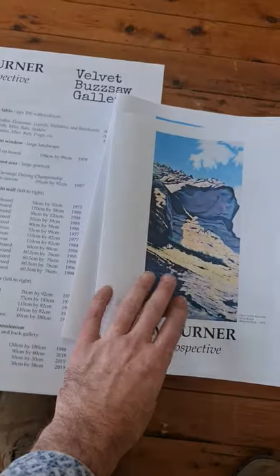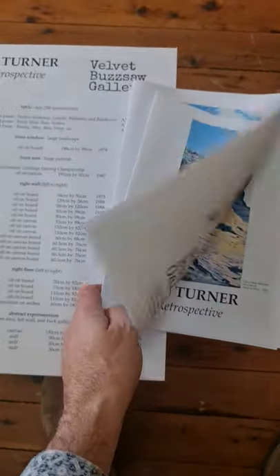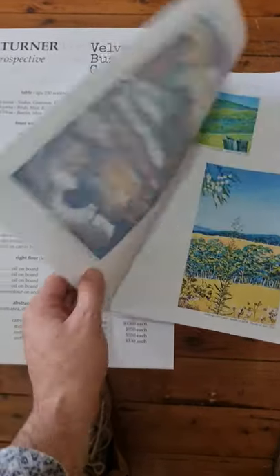So that wraps up the show. There are a few minor details — we'd like to get the prints and lithographs displayed a bit better. And this is Jim's catalog, which I've done this week — it's 12 pages and covers his entire career.